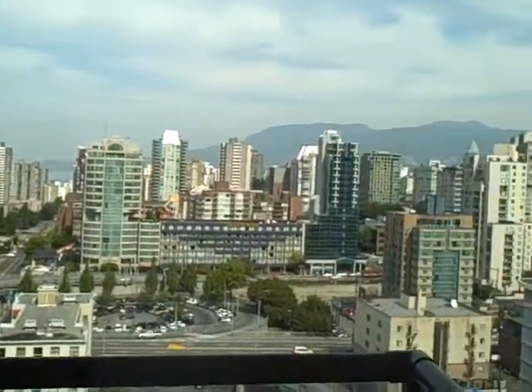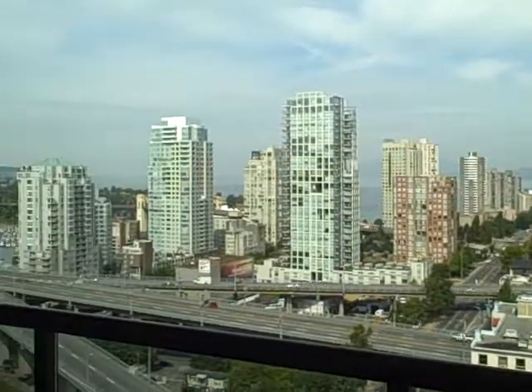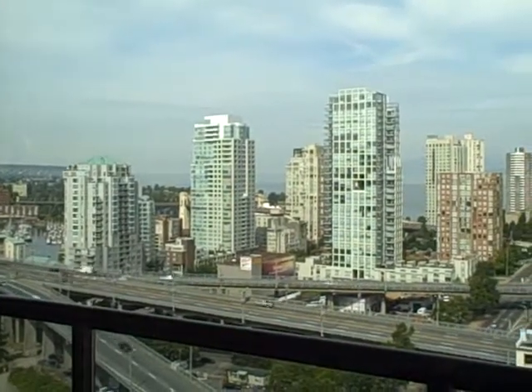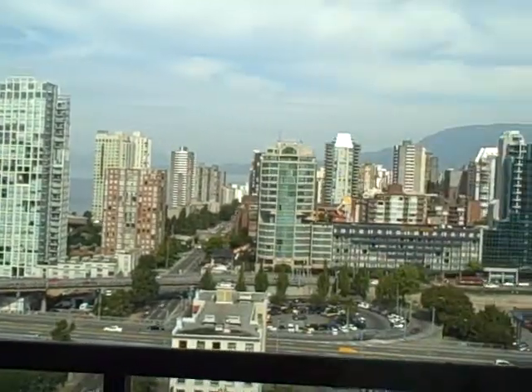Look at that view there. Got a really nice view of the mountains and of English Bay. You can see UBC off the left of the screen there. Got nice sunset views plus great views of the fireworks.